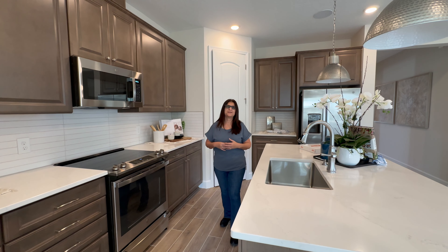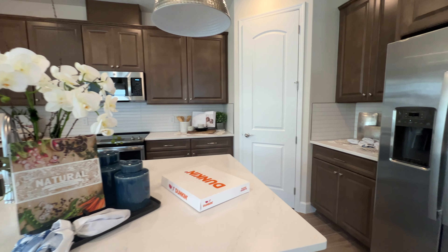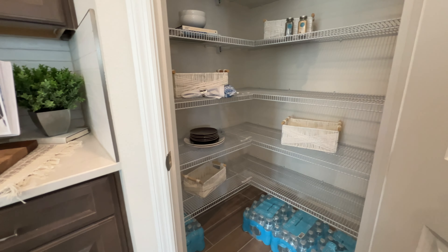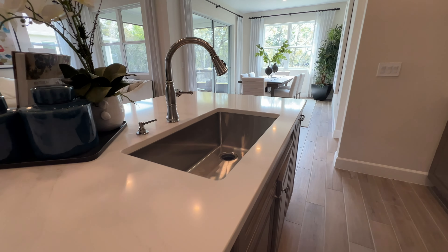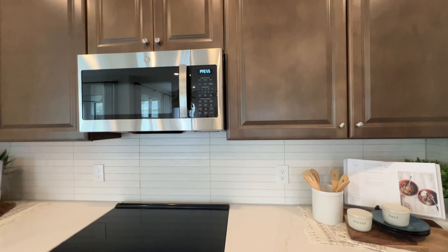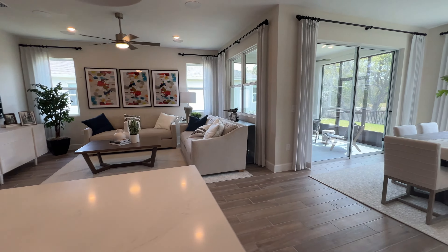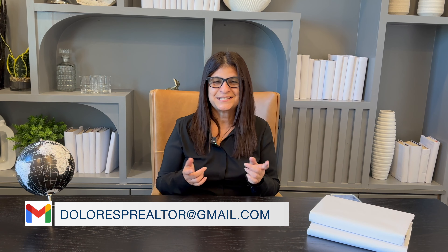This particular builder is only building spec homes at the moment. They used to do custom homes, but now they decided to do spec homes so that you can receive your home sooner. What's going to be included is basically the way you see the house — the only difference is the quartz on the island might be color white, the cabinets might be white. What's great about this builder is that the microwave, the stove, the refrigerator, and the washer and dryer are also going to be included with the price of the home. Sometimes other builders will charge you extra just for the refrigerator and washer and dryer, so that's great. And we have a lot of cabinet space. Here is your pantry.